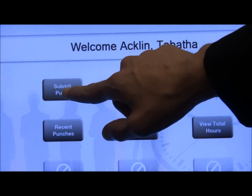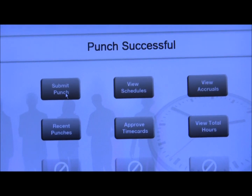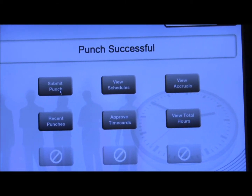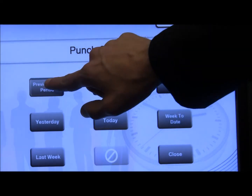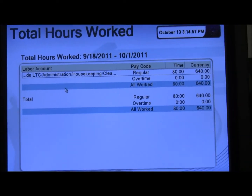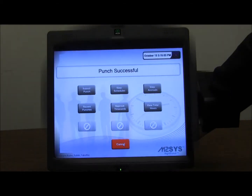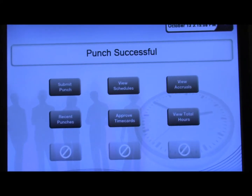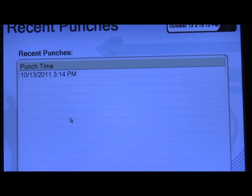When an employee is ready to punch in after scanning with a biometric reader, they simply press the Submit Punch button and the system will verify that their punch was successful. Should an employee want to check the total hours they have worked, the menu allows them to select from a variety of time periods. In this case, the employee is checking the total number of hours they worked in the previous pay period. Employees also have the ability to check recent punch activity to verify their time in and time out on a certain day.